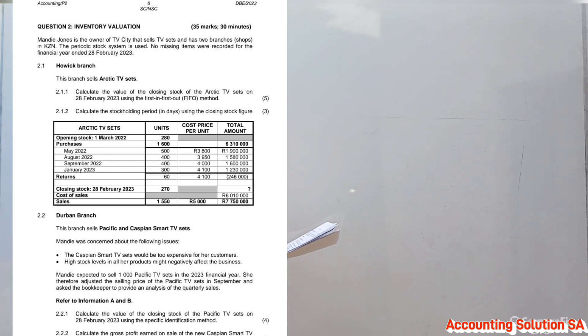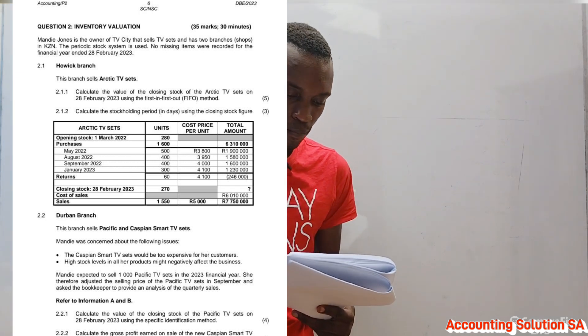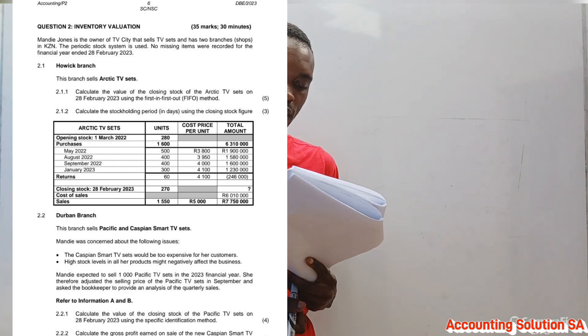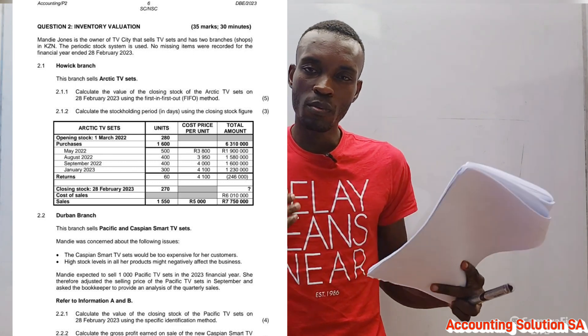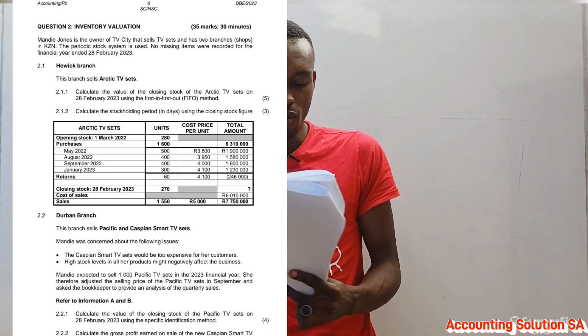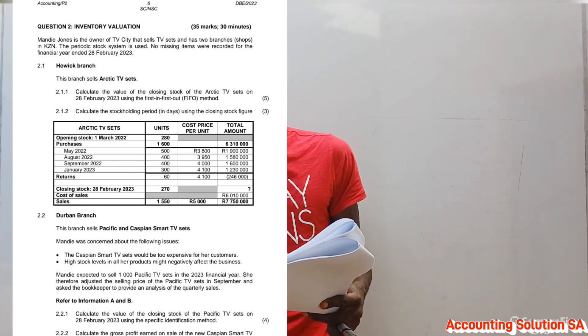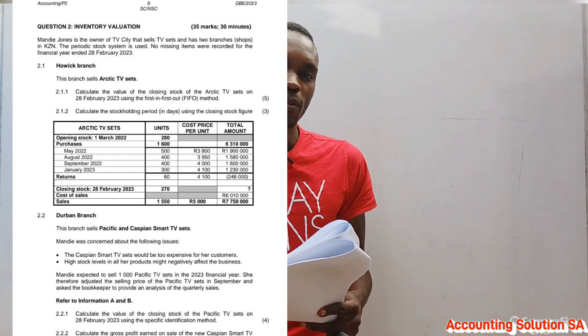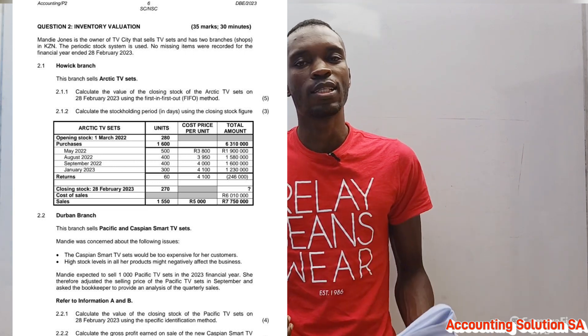Question 2.1.1 asks us to calculate the value of closing stock of Arctic TV sets on 28 February 2023 using the FIFO method, for five marks. Remember, this method assumes that what we bought first we are going to sell first. Because we are calculating closing stock — the stock that remains at the end of the year — the remaining stock must come from the batch we purchased last.